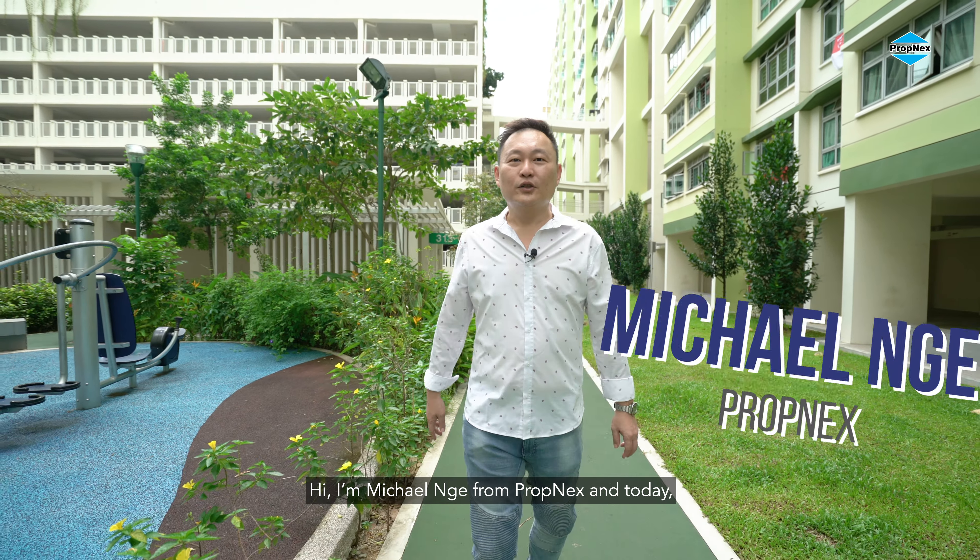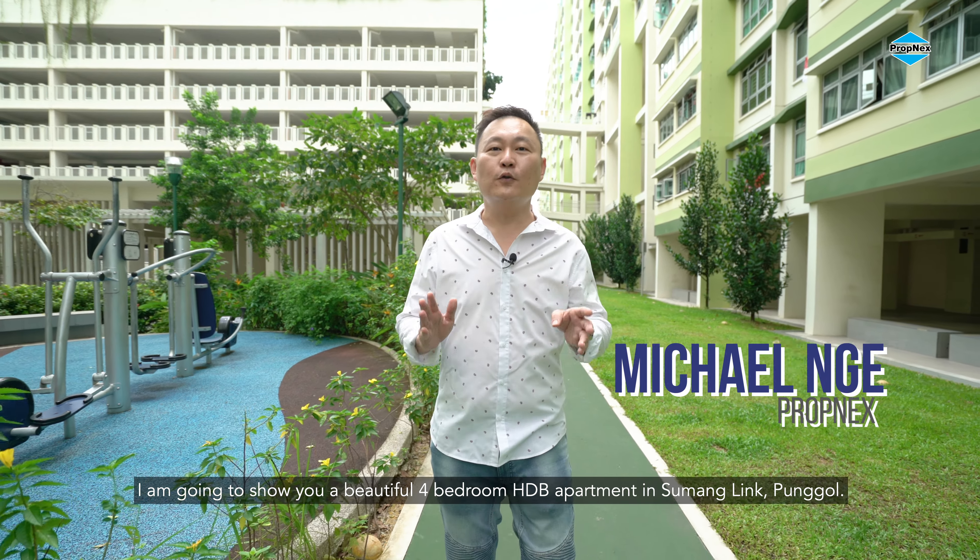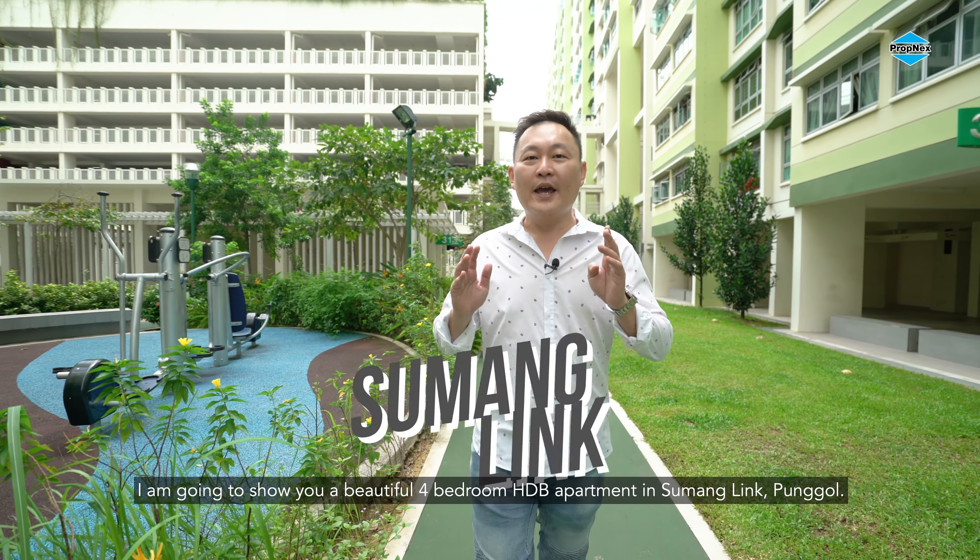Hi, I'm Michael Ng from Propnext. Today I'm going to show you a beautiful 4-bedroom HDB apartment in Sumang, Punggol. Let's check it out.